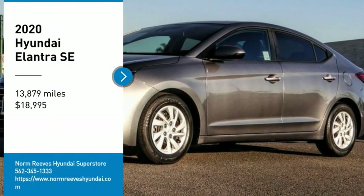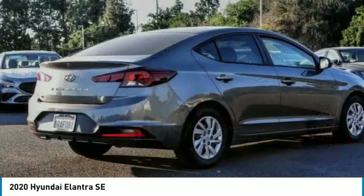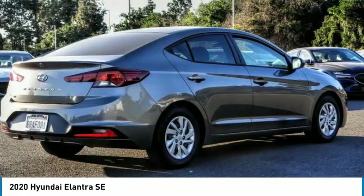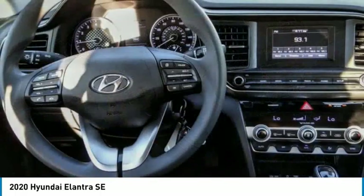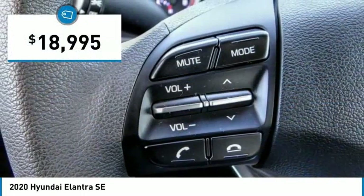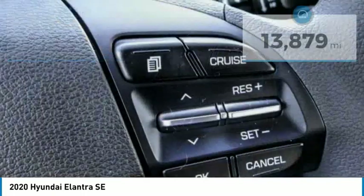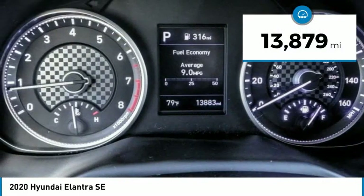Stop by and take a look at the 2020 Elantra. The Elantra boasts the most interior room in its class and gets an exceptional 35 miles per gallon. With its luxurious standard features, the Elantra is an easy choice and is priced below $20,000. This vehicle has less than 15,000 miles.